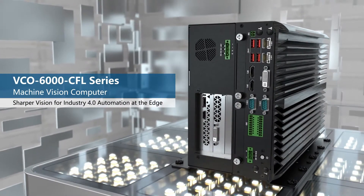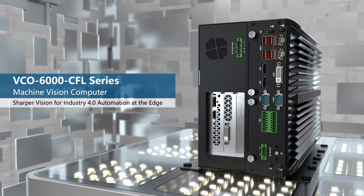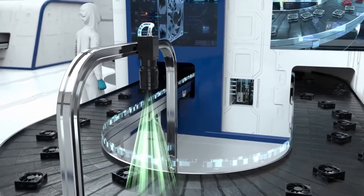Premio brings to market its latest VCO machine vision computer that enables Industry 4.0 technology and streamlines high-speed automation at the edge.